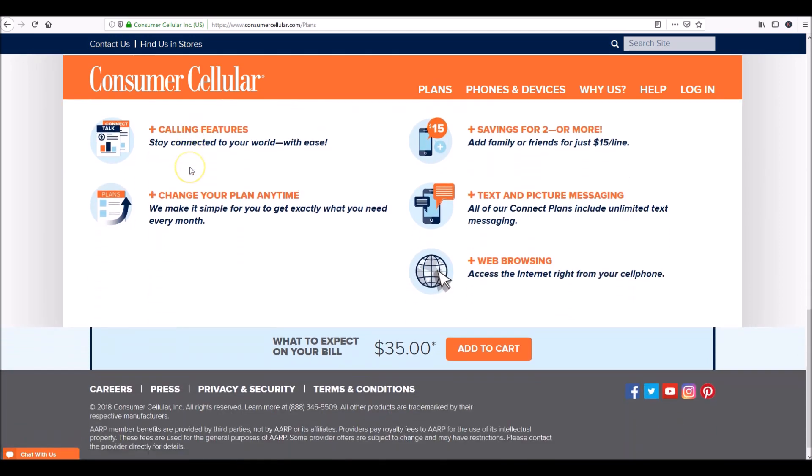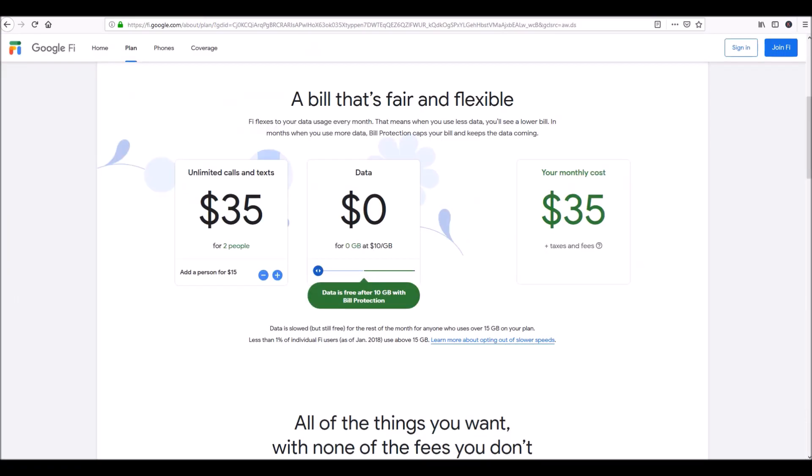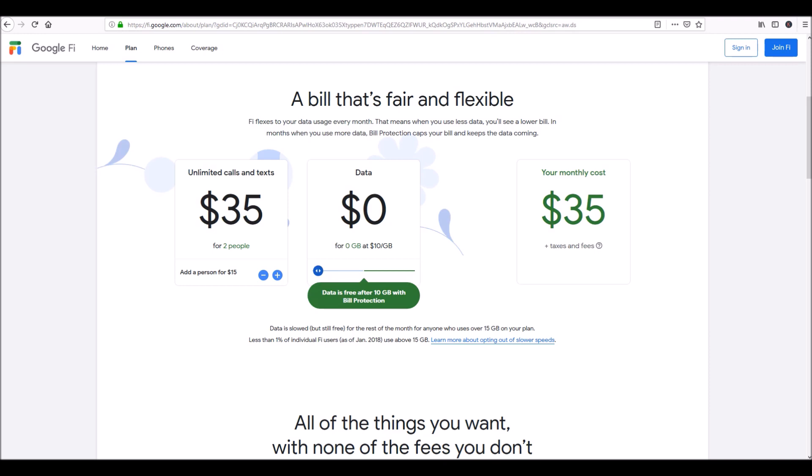So far, the key difference between these two providers is that you're going to have much better coverage on Google Fi, because Google Fi is using T-Mobile, Sprint, and U.S. Cellular, and whenever you're on Sprint or U.S. Cellular towers and their signal's not great, they automatically roam you to Verizon. You're actually getting four providers for the price of one out of the top five. With Consumer Cellular, you're getting T-Mobile and only AT&T as the other provider — two providers versus four.